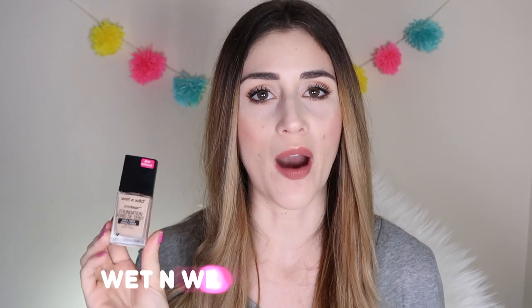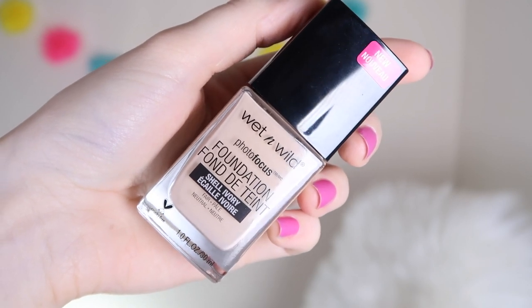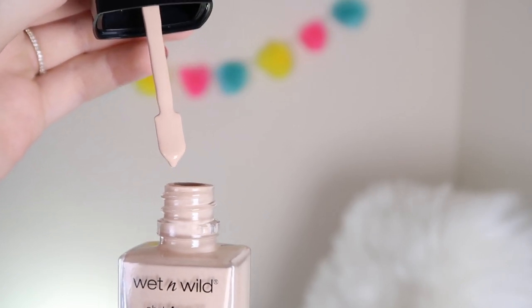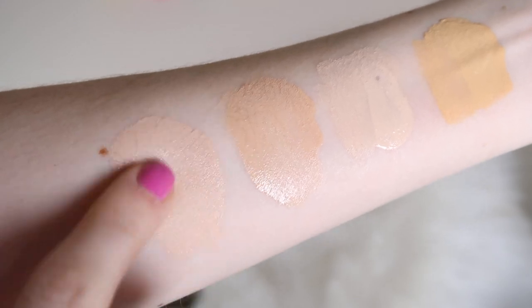Our final contender is the Wet n Wild Photo Focus Foundation, which costs only about $4 to $5 and comes in 15 different shades — lots of color options. It comes in a glass bottle with a little applicator that's kind of like a plastic spoon. The formula claims it was specially made with a matte light-diffusing complex to give your skin the perfect complexion. It has a really silky soft feeling, a lot like Bare Minerals Bare Skin, though as far as coverage and application it's not like that one — it actually gives more coverage. It provides pretty decent coverage in the first application and you can build it to a medium to medium-full coverage.